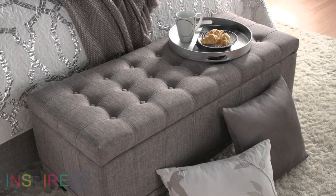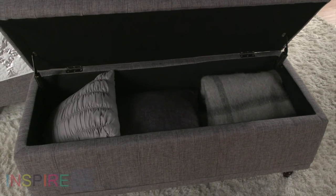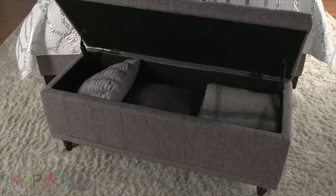Finally, since this bench's first name is storage, there's plenty of space for you to tuck your blankets, pillows, books — you name it. You'll find more than one way to use this spacious storage bench. You may even find you need more than one.